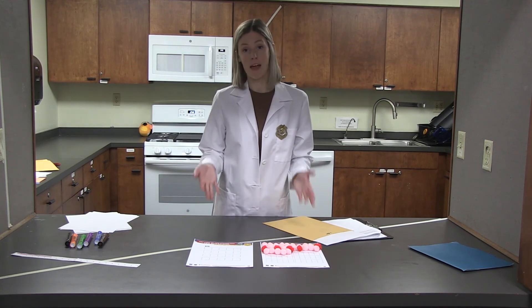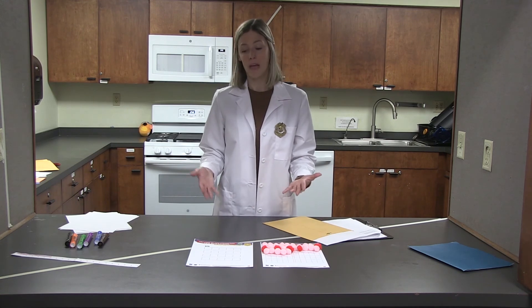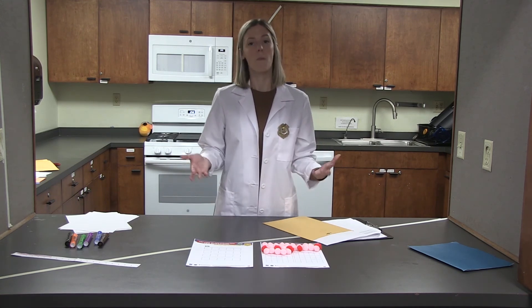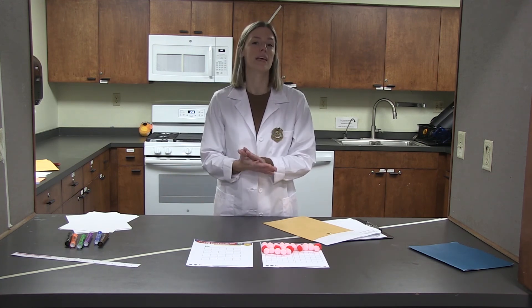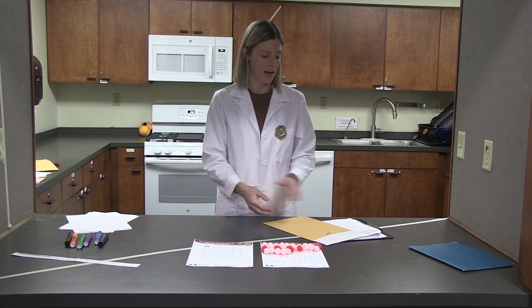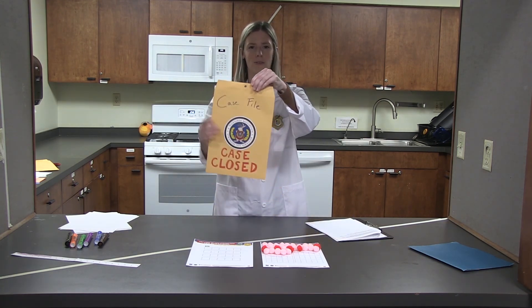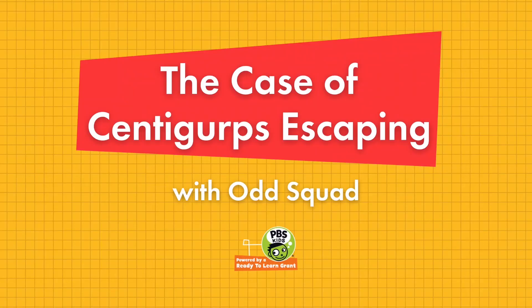Were you able to find all of your Centigurps and count up to 100? Hopefully you were able to use these sheets and make sure you had all 100 Centigurps captured. Great job today doing your training and learning how to skip count using fives and tens. Hopefully that will help you count more in your everyday life. You have now completed another part of your Odd Squad training — that means we have another Odd Squad case closed. Great job, agents!